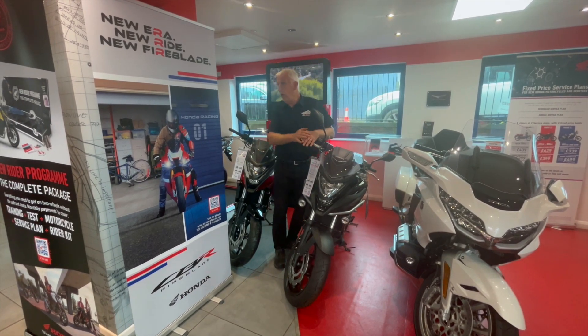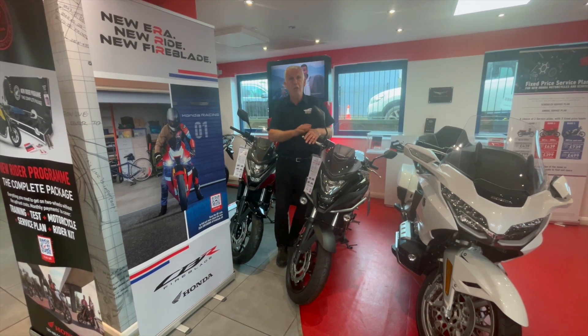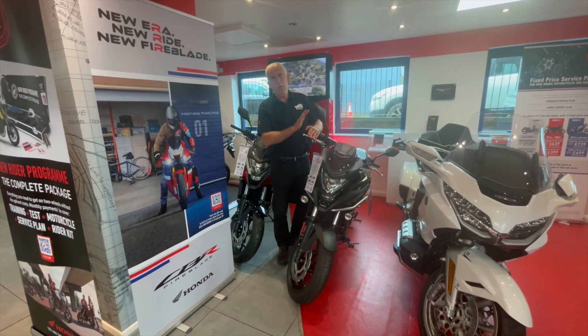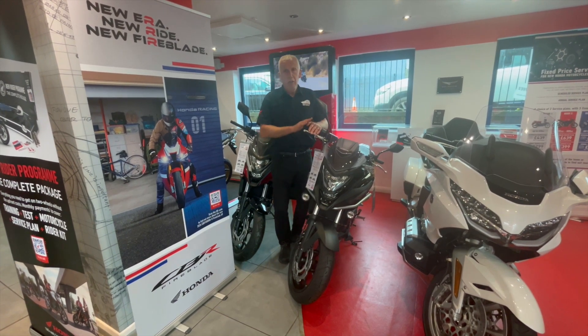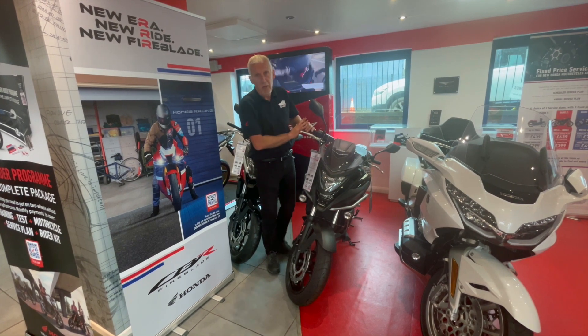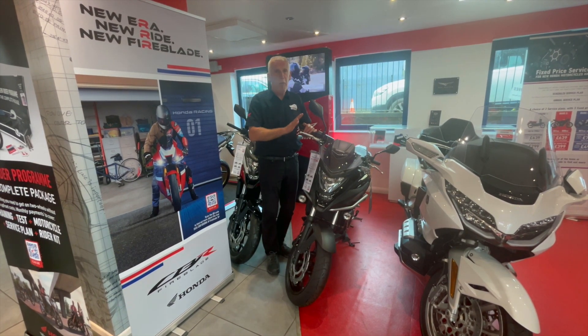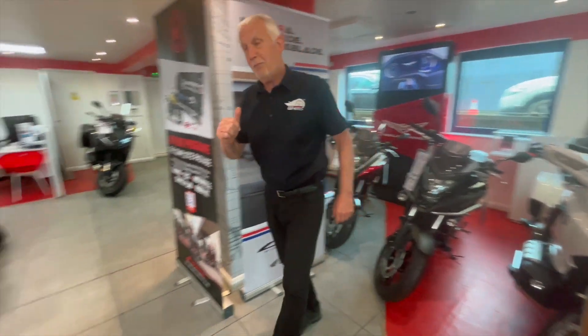Standing next to the NC 750S which we have in stock, just to let you know some of Honda's offers for this month ending in July. The NC 750S comes with a free annual service with every bike, so your free service is all paid for by Honda. We're going to move around the corner and work our way down to the Transalp.